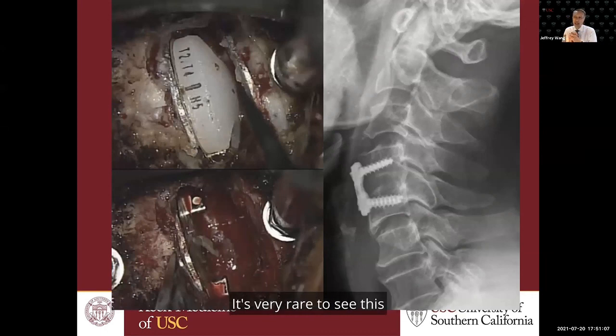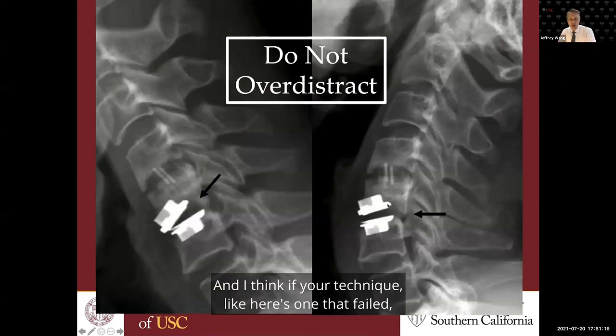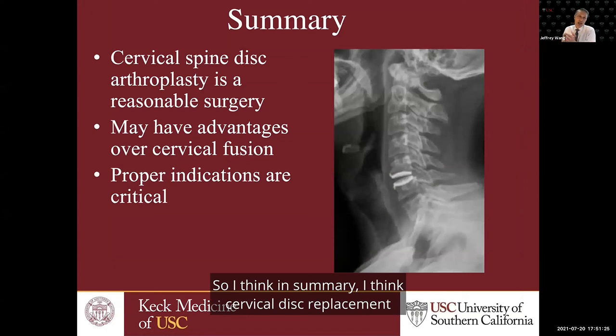Here are a few more with ongoing bone formation at that level. And here's one we revised that showed the implant wore out — it's very rare to see this, but just like a total knee or total hip replacement can wear out, these can certainly wear out. Here's one that failed where the surgeon probably over-distracted and removed a little too much bone, causing it to subside.